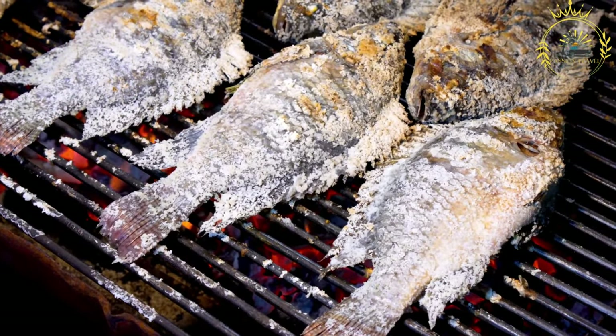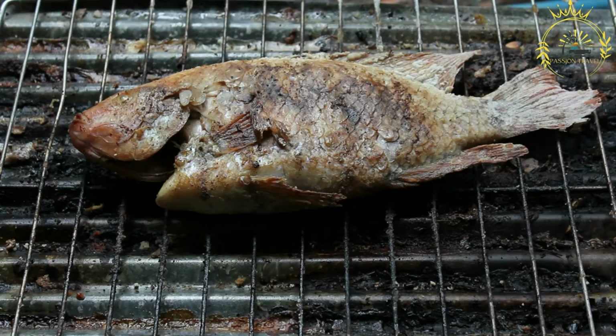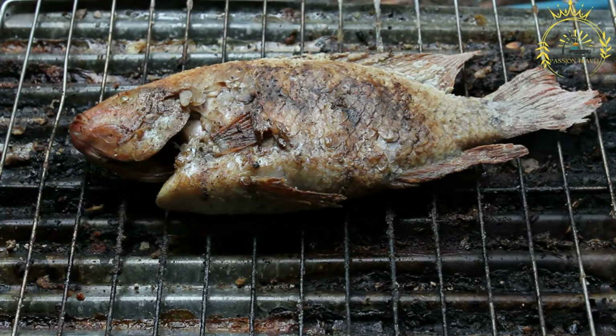Grilling: the marinated tilapia is then grilled over an open flame, on a barbecue, or on a griddle. The grilling process imparts a delightful smoky flavor and creates grill marks on the fish's surface. Serving: grilled tilapia is served hot and can be enjoyed as a standalone dish or with various accompaniments such as fried plantains, grilled vegetables, rice, or banku, a traditional Ghanaian fermented corn and cassava dish.